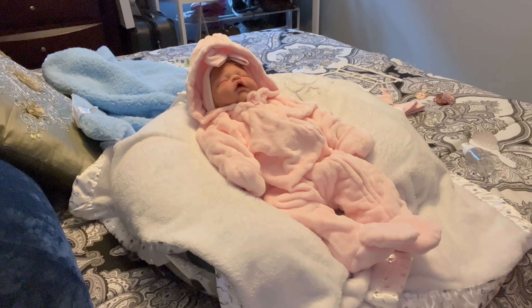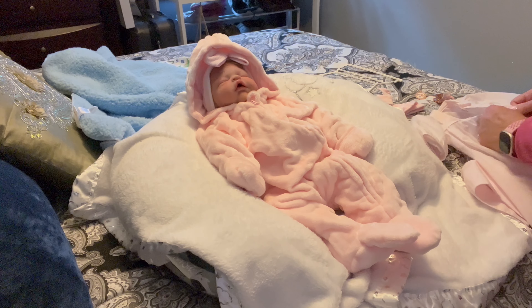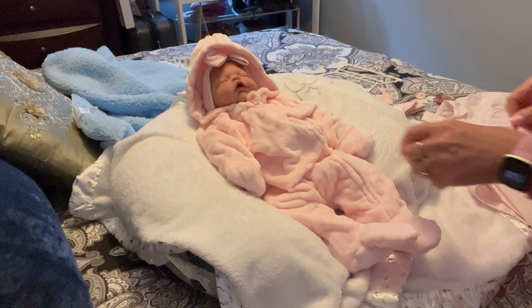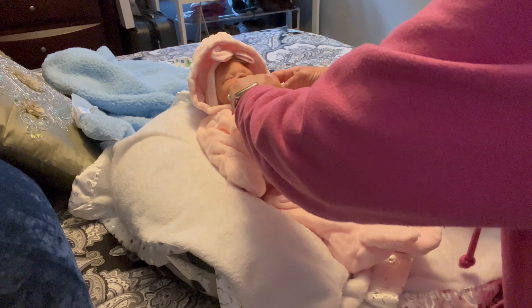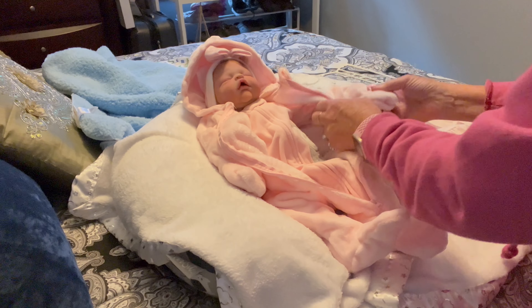Hit the like, share with your friends — we just have a lot of fun here! If you're new to the channel, Honey is my little Shih Tzu and she is hypoallergenic and does not shed, so no worries about her getting any hair on the babies.